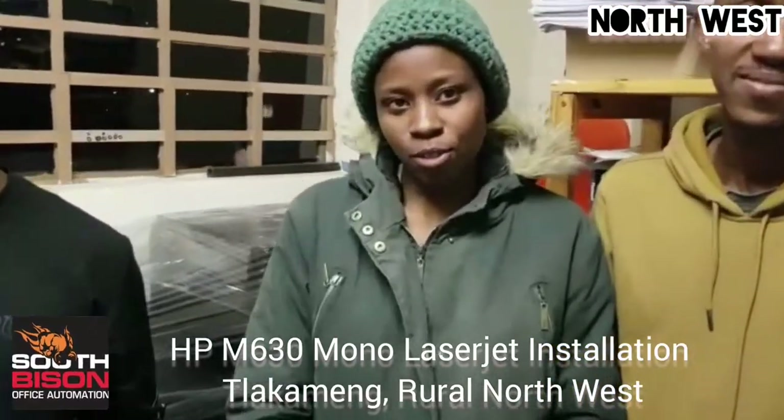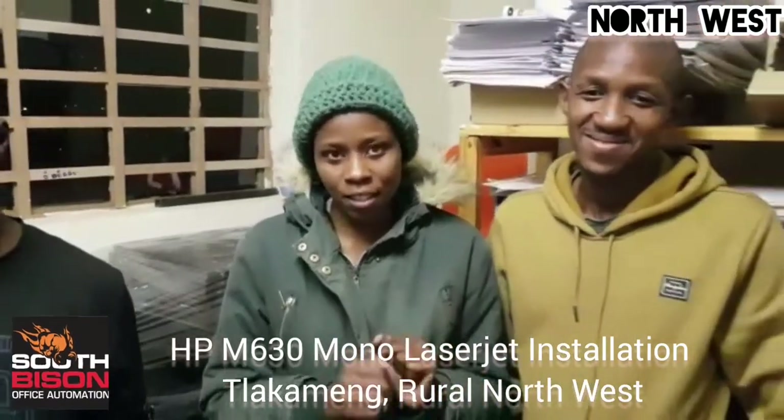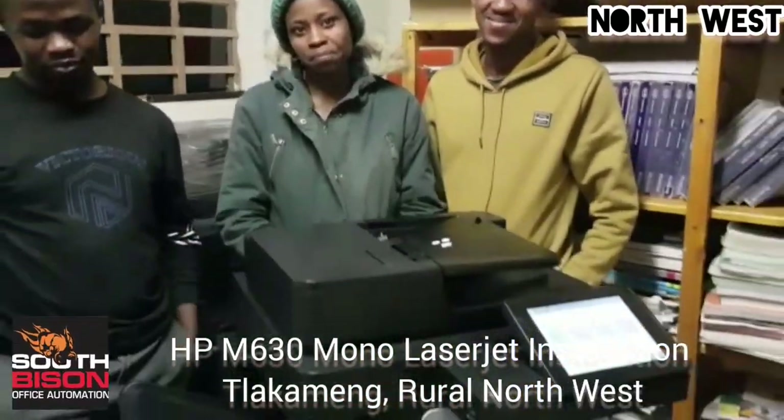Hi, I'm Lebo from Sowetoan Secondary School. Today we have this machine. It's super cool and fast. I'm very impressed. Excellent.